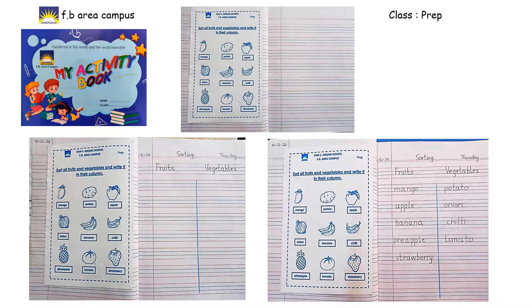Then we've got Onion. Yes, onion is a vegetable. Then we've got Banana — banana is a fruit, so we are going to write banana in the fruit column. Then we've got Chili. Chili is very hot, so it is a vegetable. We are going to write chili in the vegetable column.